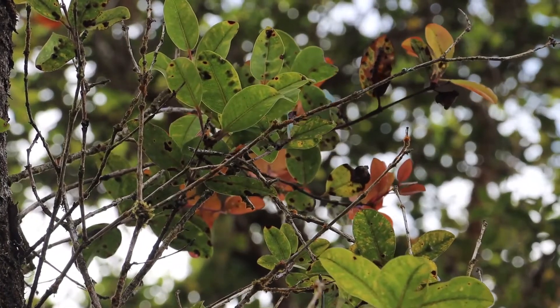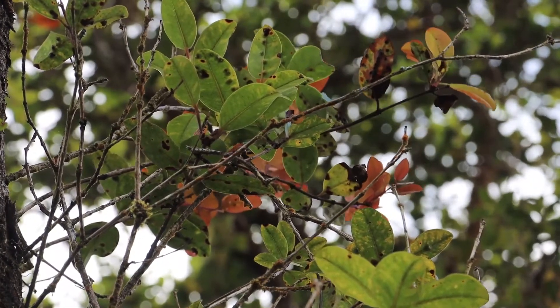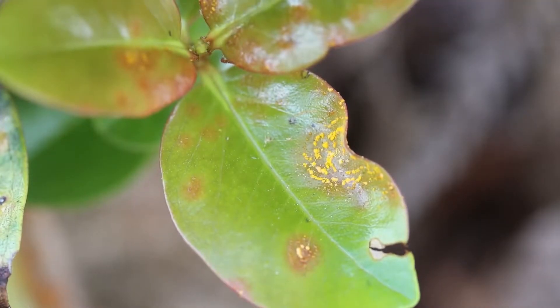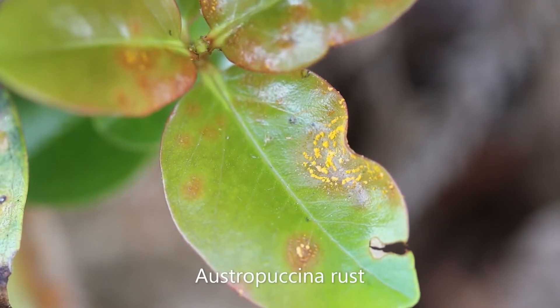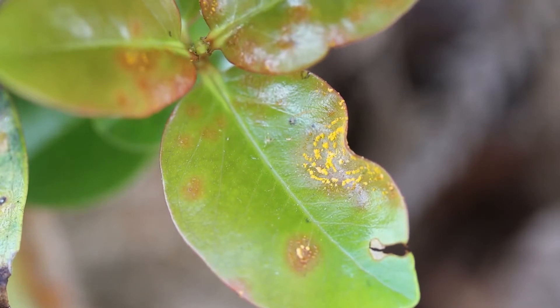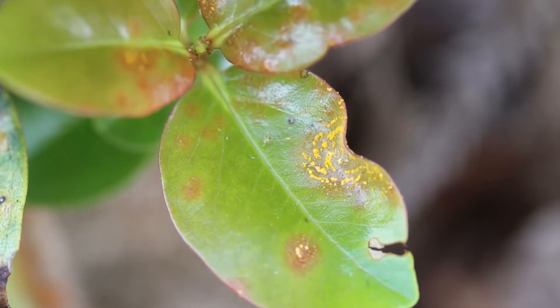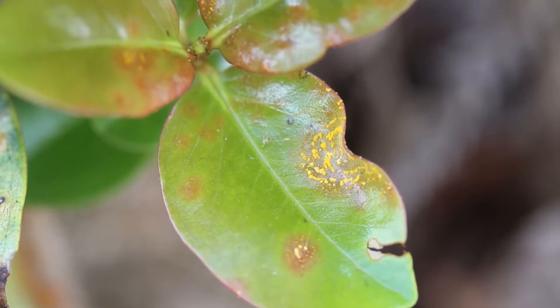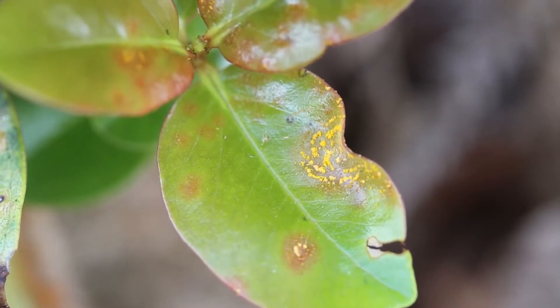One thing you'll notice about Glaberrima is that the new leaves and new shoots tend to be bright red when they first emerge. Here we see an infection of the Austropuccinia rust, or the Ohia rust, on a Glaberrima leaf. The rust seems to be more severe on the smooth-leaved taxa of Ohia, such as Glaberrima, Tremuloides, or Yaleale, than in the pubescent or fuzzy varieties. So you often see this rust attacking Glaberrima, and seldom see it attacking Incana or Polymorphia, which are the fuzzy-leaf varieties.